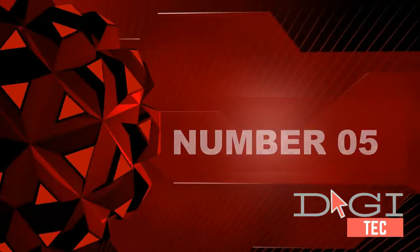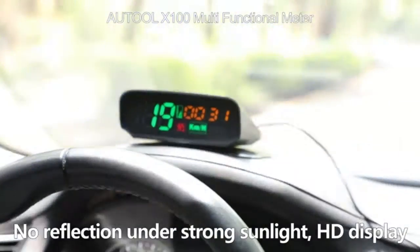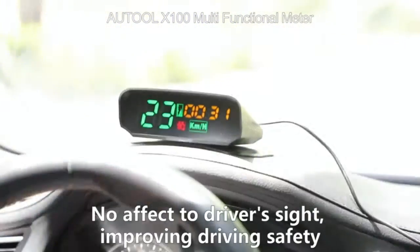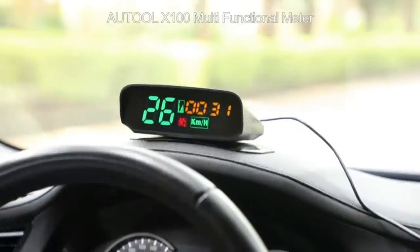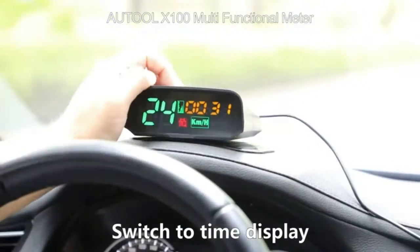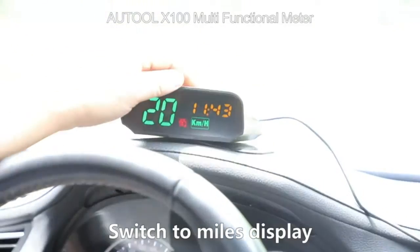Number five: the X100 works for all vehicles. Unlike other car HUDs, you do not need to worry about compatibility. The X100 can work for all vehicles, no matter which brand or model, all over the world, because the X100 is based on a GPS module inside.